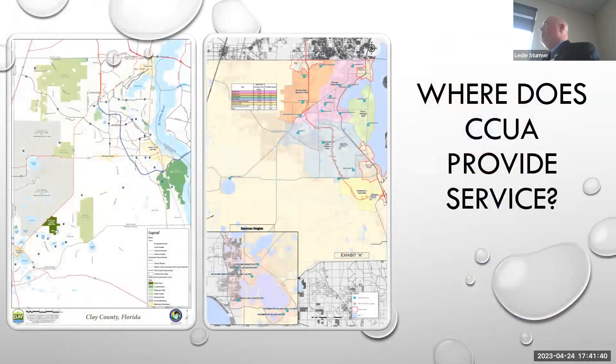Our service area is defined as the unincorporated area of Clay County, but it's concentrated in two distinct areas. The northern service area accounts for about 53,000 of our 55,000 accounts. We have the lower southwest corner — Keystone Heights — with just under 2,000 customer accounts. There are two municipal service areas in the county: the Town of Orange Park and the City of Green Cove Springs. We do have interconnects with those communities and work collaboratively with them, but they are distinct utilities on their own.